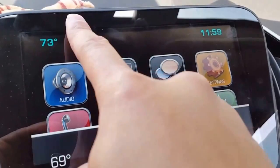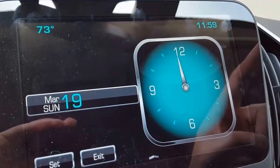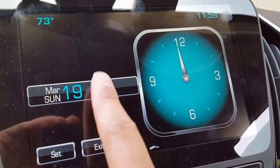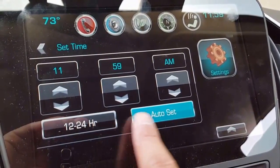Pushing the temperature button gives you a quick readout of the status of your climate controls. Pushing the time button can actually change the time on the clock — right now it's set to auto, which is the factory default. It basically just talks to OnStar to find out the real time based on where you are.